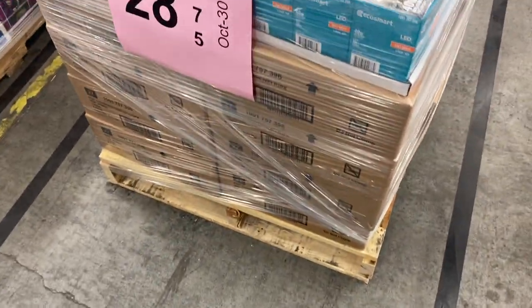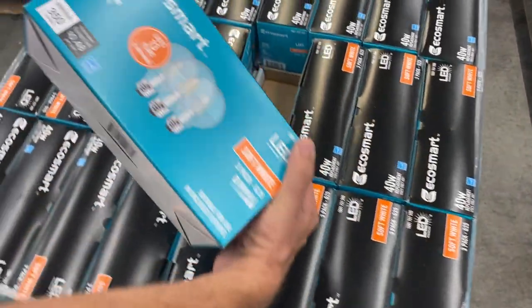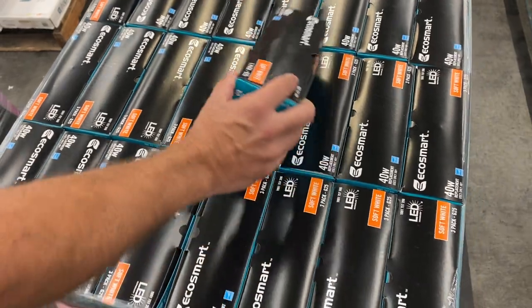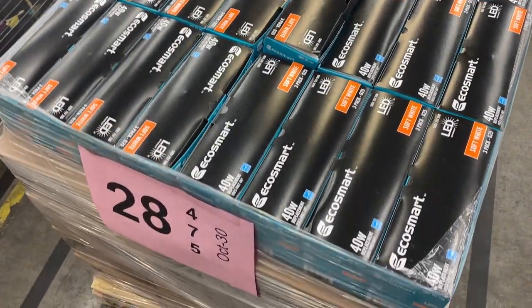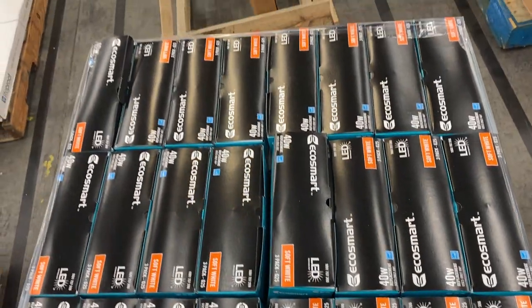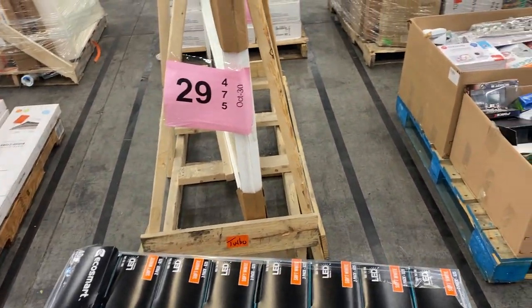Get yourself in the light bulb business on twenty-eight. Brand new 40-watt light bulbs, soft white, three-packs. There are 120 cases of these — each one's about $10, so quick math: $1,200 on the pallet, all brand new. If you have a lot of lights or want to sell some at a good price, get this pallet.